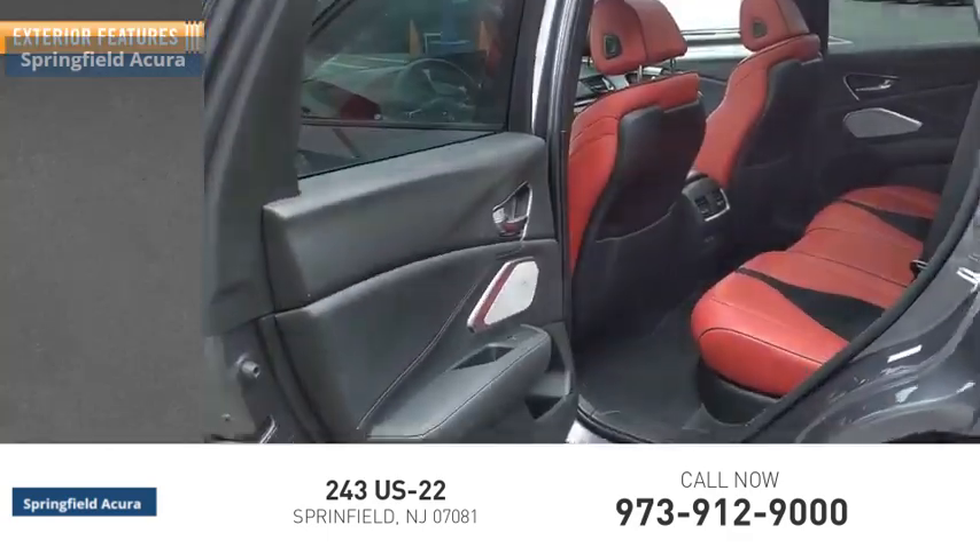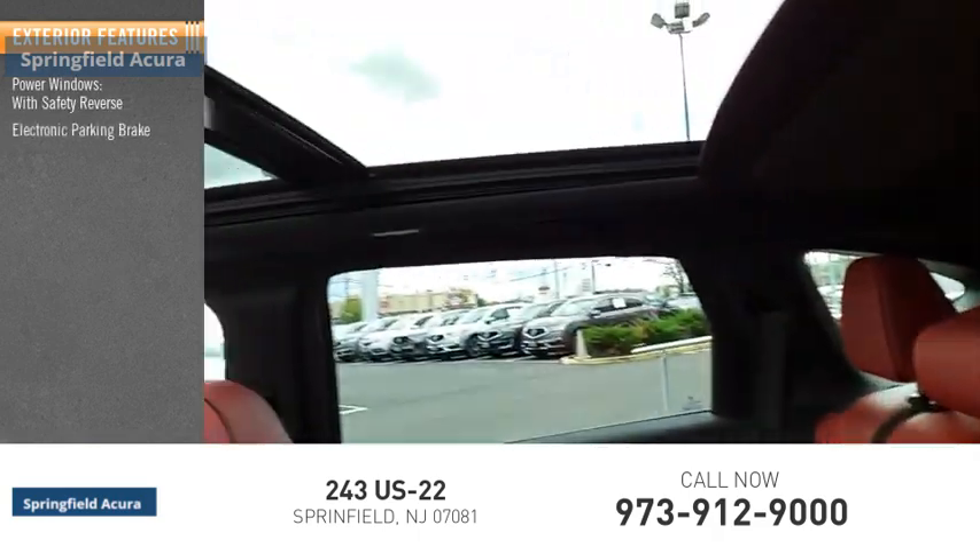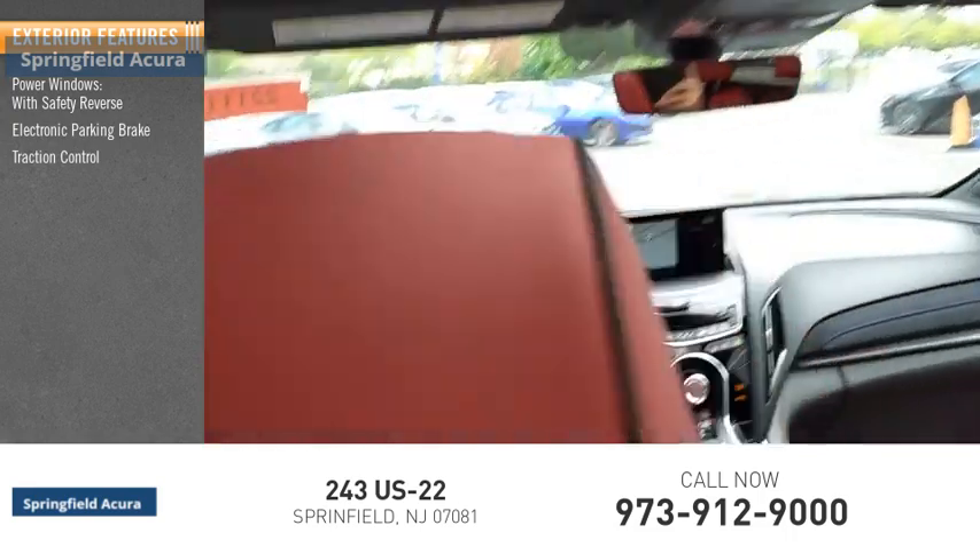Here are some of this vehicle's great options: power windows with safety reverse, electronic parking brake, traction control, and stability control.